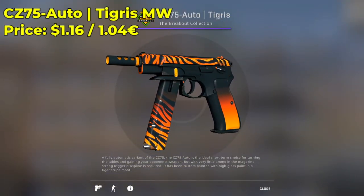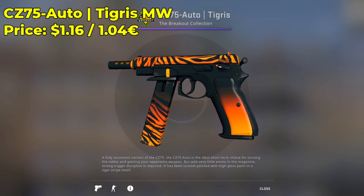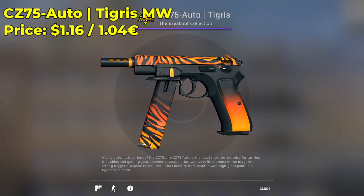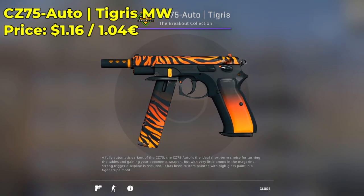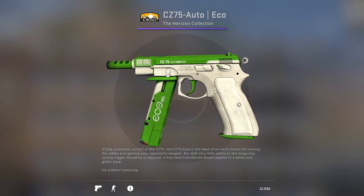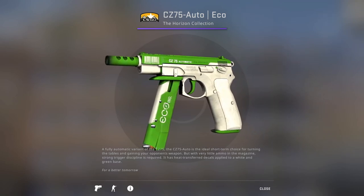The first CSGO skin on my list is the CZ75 Auto Tigris in the minimal wear condition. You guys can pick one up for $1.16. I love this skin, so I'm kind of biased here, but I think it's a really nice skin — very expensive looking, very clean. And if you guys want an alternative, you can go with the CZ75 Auto Eco, which is another underrated, really cool, expensive-looking, cheap CSGO skin. So definitely give both of those skins a try.